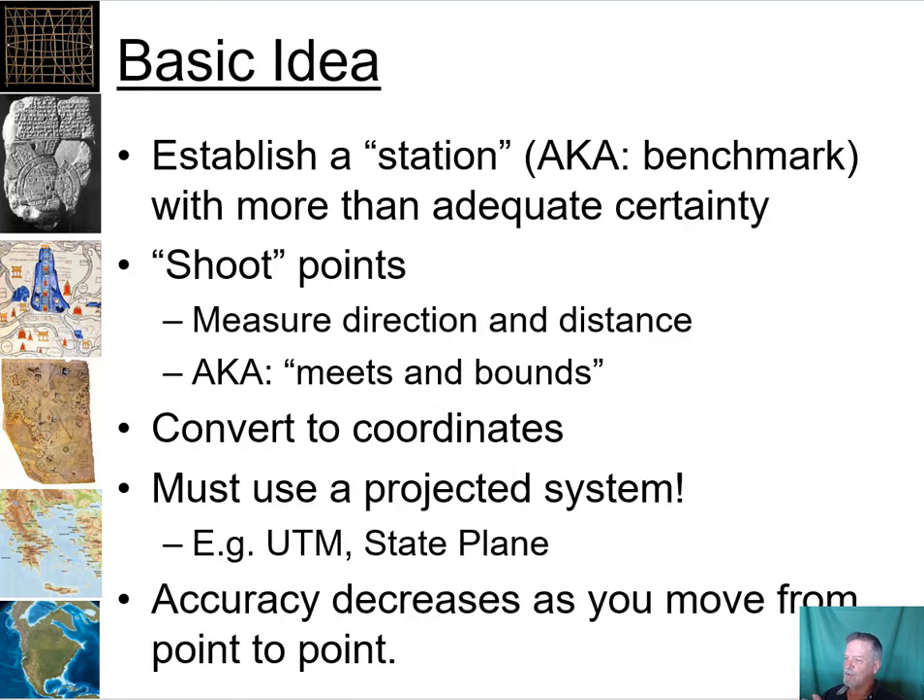The basic idea to gather points is: first, you want to establish a benchmark, typically one with more accurate certainty, because your accuracy is going to decrease as you shoot additional points. Often this is done with a GPS, as we'll do in lab this week. Then from that benchmark you shoot points — you measure a distance and direction. This is also called metes and bounds in the surveying community, so there are a number of different terms for this.